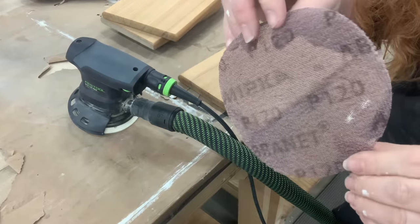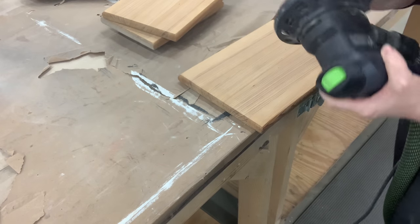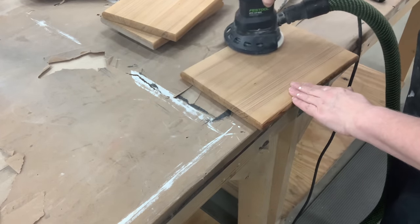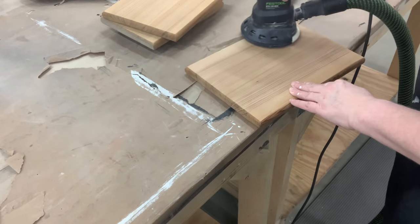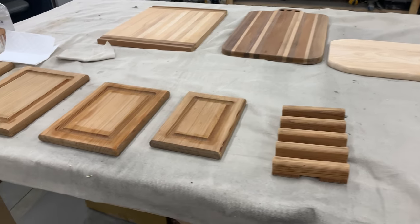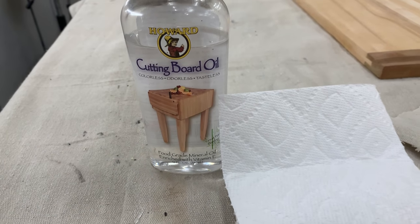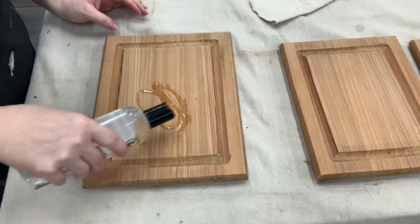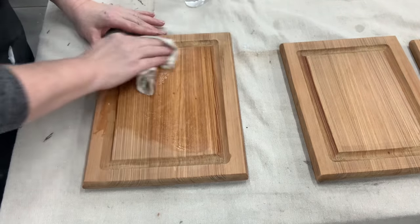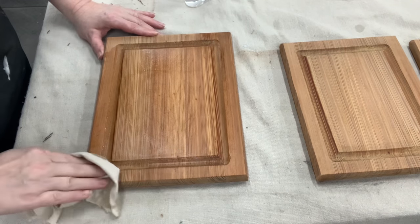I always start with 80-grit sandpaper to remove cut marks, scratch marks, and dents — but that leaves the grain raised, so I go back in with 120-grit to smooth everything out. Once they're all sanded, I wipe them down with a damp rag and wait for them to dry before reconditioning with cutting board oil. When I picked up this four-piece set with a holder, it wasn't until I sanded off all the yuckiness that I could see the incredibly tight grain on the wood.